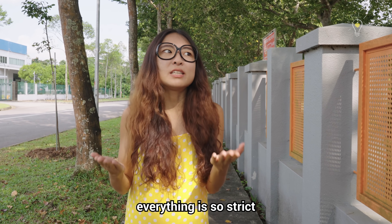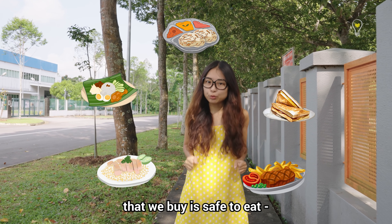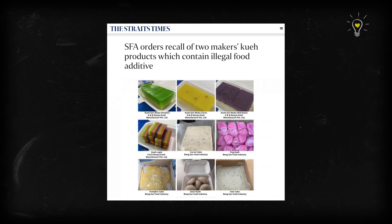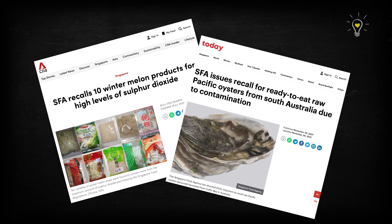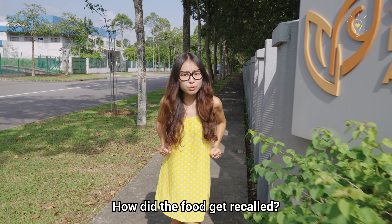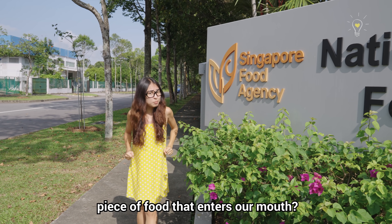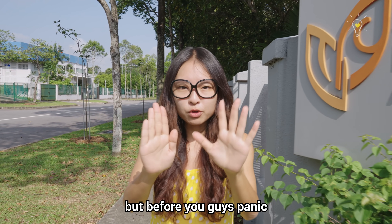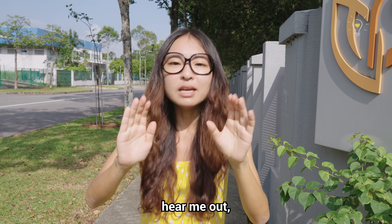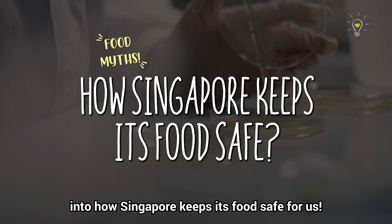You guys know how in Singapore, everything is so strict that we just automatically assume that all the food that we buy is safe to eat, unless proven otherwise? So what actually happened? How did the food get recalled? Does the Singapore Food Agency really check every single piece of food that enters our mouth? The short answer is no, but before you guys panic and throw in the complaint letter, hear me out — today we'll be diving deep into how Singapore keeps its food safe for us.